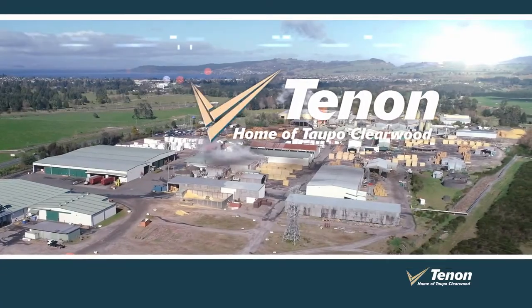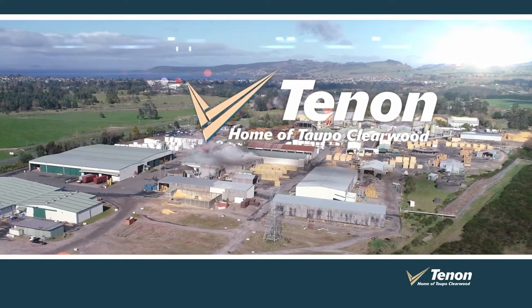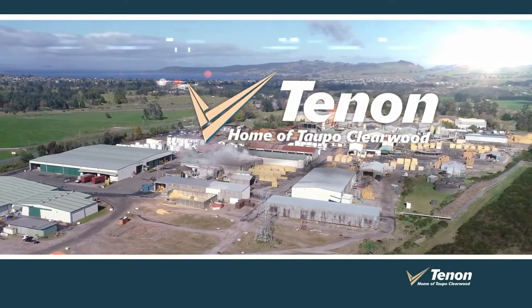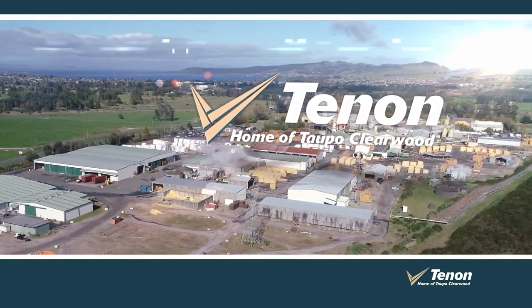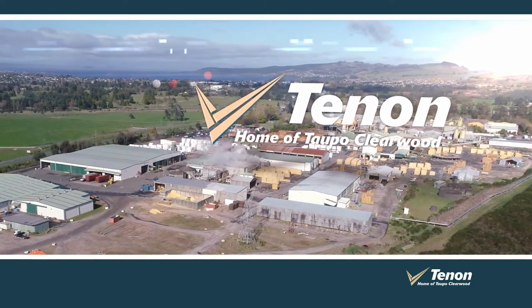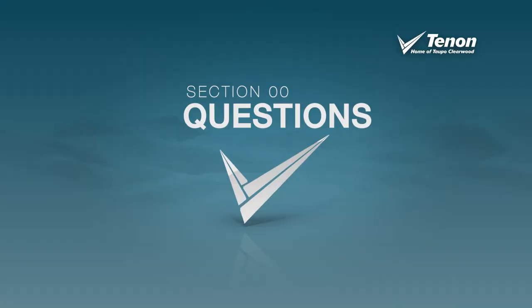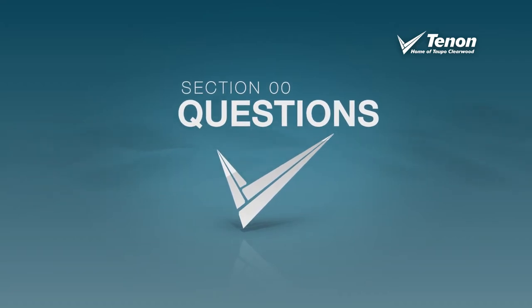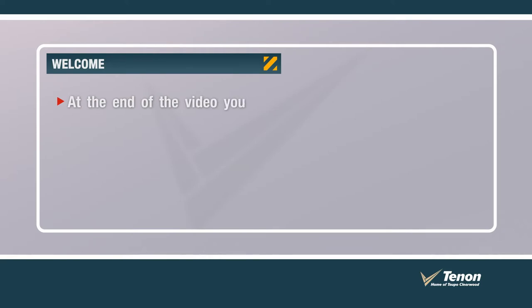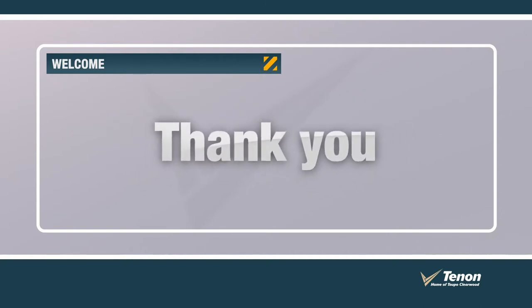Hi, welcome to Tēnāntaupō. Today, you will complete our site safety induction video. Whether you are a new employee, contractor or a current team member refreshing your knowledge of the site safety standards, this video will give you an understanding of how we can work together to ensure the safety of all on site. During the induction video, there will be questions to answer correctly in order to progress. Please follow the prompts. At the end of the video, you will have a chance to cover off any questions you may have with the health and safety coordinator. Thanks, and we look forward to seeing you on site.